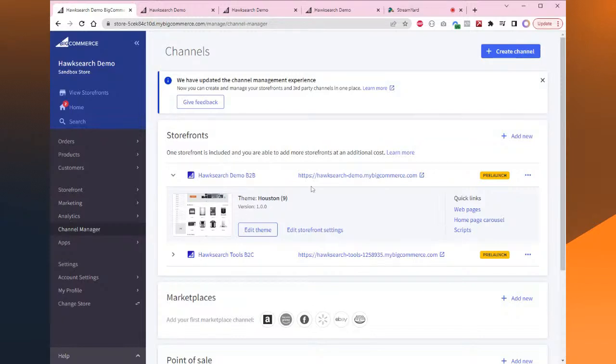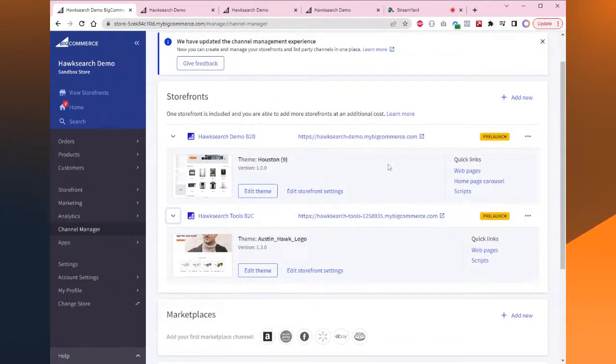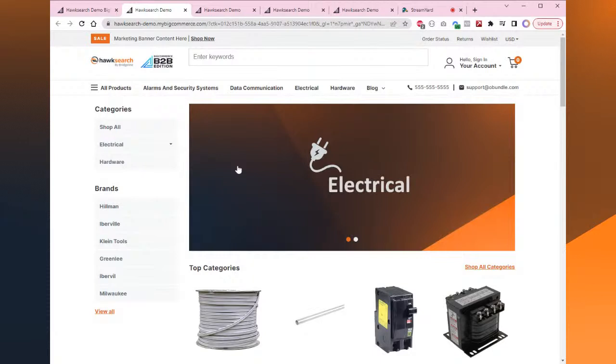We went ahead and set up two themes inside of here — both made by O-Bundle. One is the Houston B2B theme, not yet in the theme store. The other is Austin, a B2C theme available in the theme store. You can open each of these separately. The B2B one has a left-hand side navigation, which is really good for larger product catalogs with many top-level categories — much more efficient than listing them across the top.